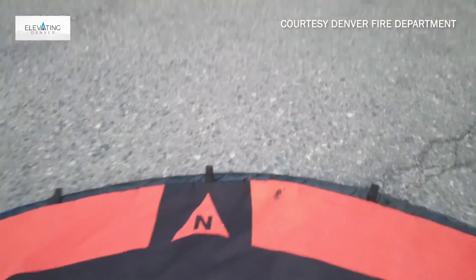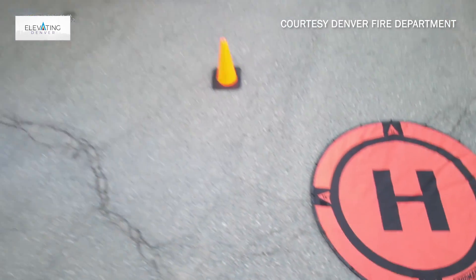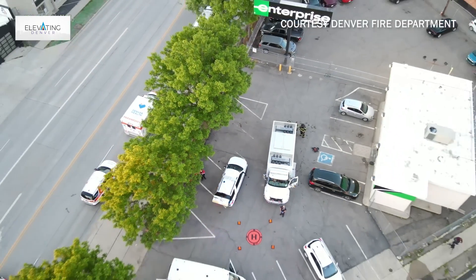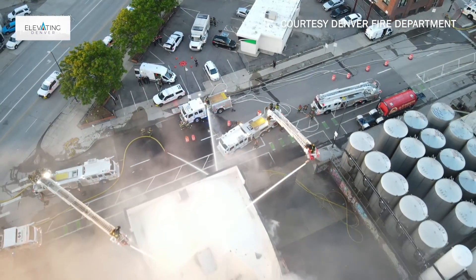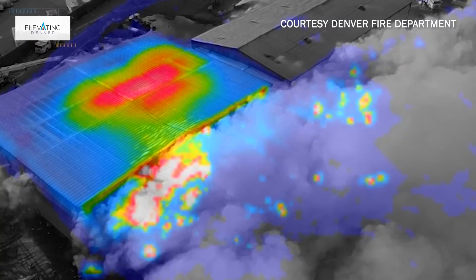When we're dispatched to a scene, we set up as close to the incident commander as we can and get our drones in the air as quickly as we can. Basically, we park the drone over the incident. From that point, we're directed by our incident commander. He'll tell us where he wants the drone and what he would like to see — whether it's going to be regular 4K video that we can display or infrared video.